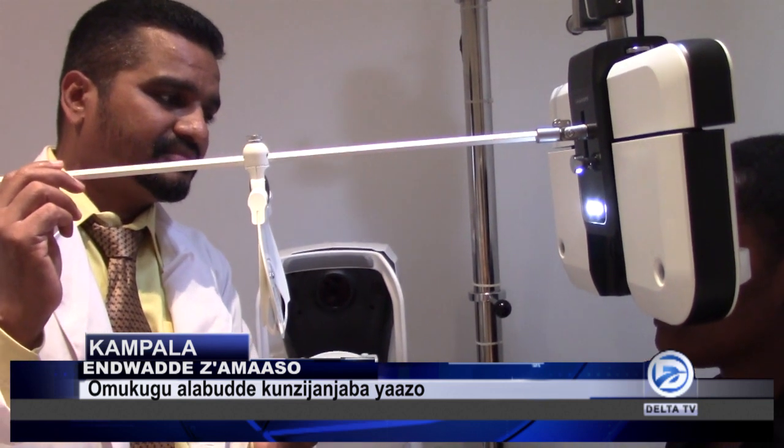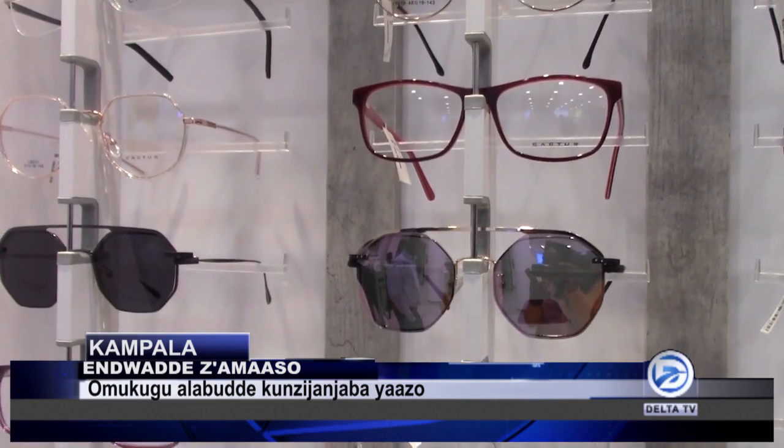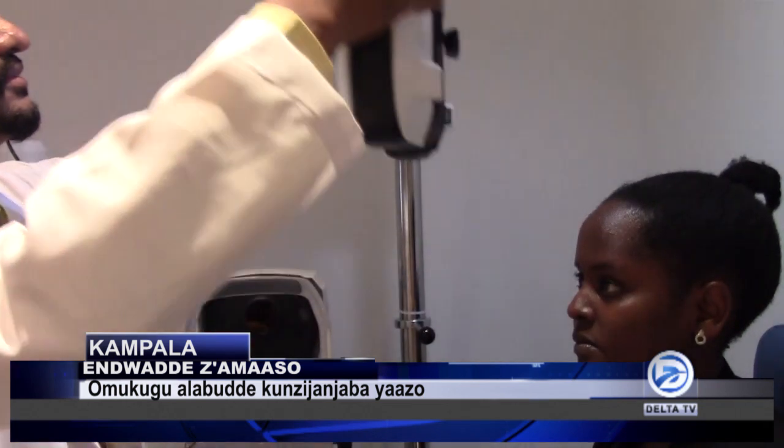What we are trying to focus on is to give the best eyesight at an affordable price. That is why we came into Uganda, and also there are so many preventable blindness cases like amblyopia, especially in kids — they don't know whether they have an eye problem unless they have been checked.